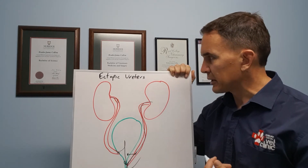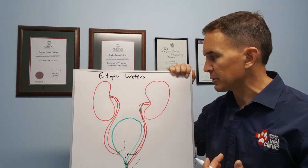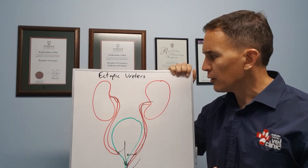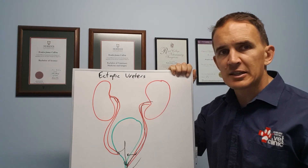So that's what we're looking at with ectopic ureters. If you've got a puppy or kitten that's constantly dribbling urine, showing a lot of incontinence, or has wet fur around the back end, this may be the problem and it needs investigating.